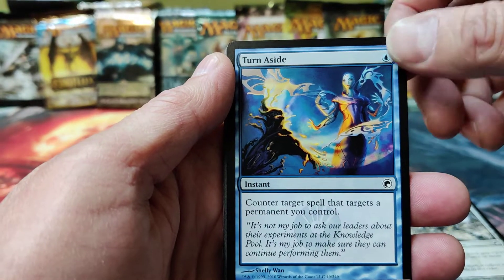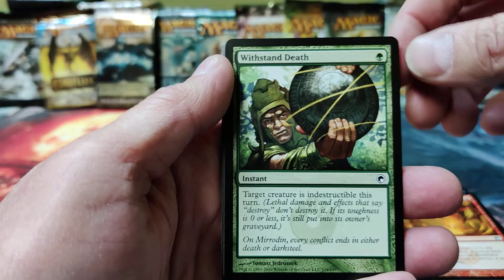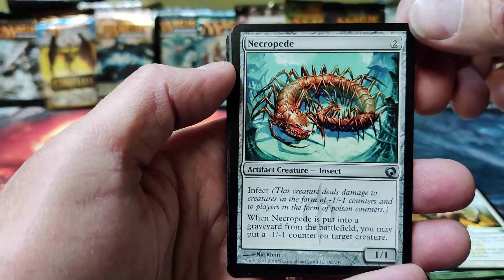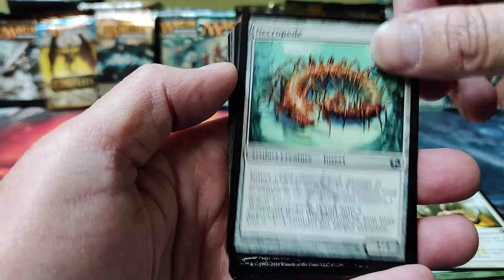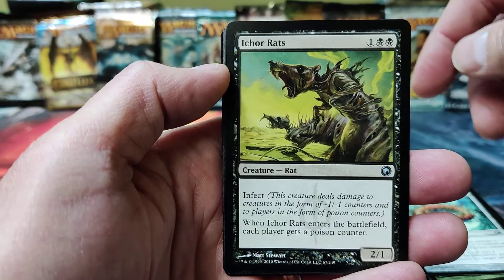Turn Aside: counter target spell that targets a permanent you control. Scoria Elemental. I know some of the big hits in this set but not everything. Withstand Death, Auric Edge, a Necropede — some more Infect uncommons. We're hitting Ichor Rats now, one of my old favorites. I love rat decks. I'm really excited about the new Kamigawa — hope they're reprinting lots of rats for us.